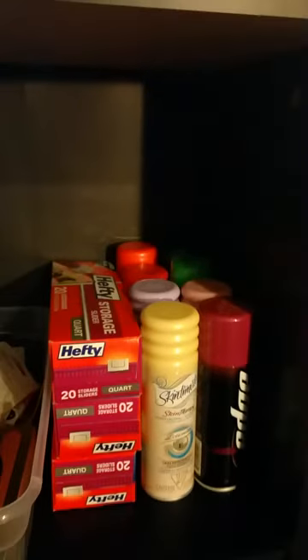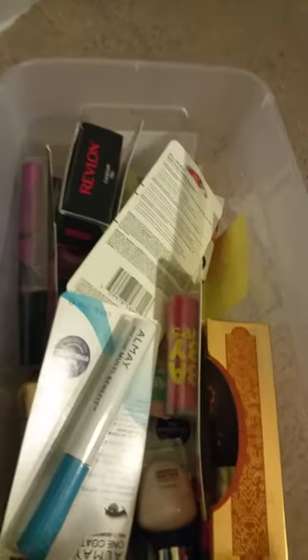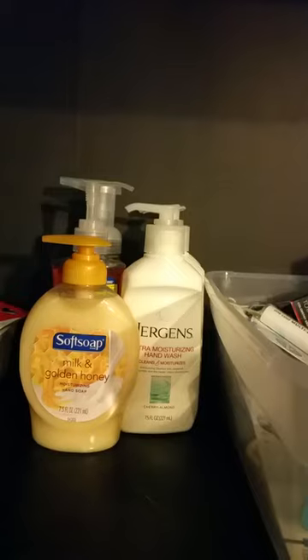Down here are some shaving creams back there in the shadow, some Hefty bags, and this is a container of different makeups. I keep a lot of my makeup next to where I actually do my makeup, but this is just the extra stuff I haven't gotten to try yet. Brands include Revlon, Maybelline, Nivea, Almay, and Physicians Formula.